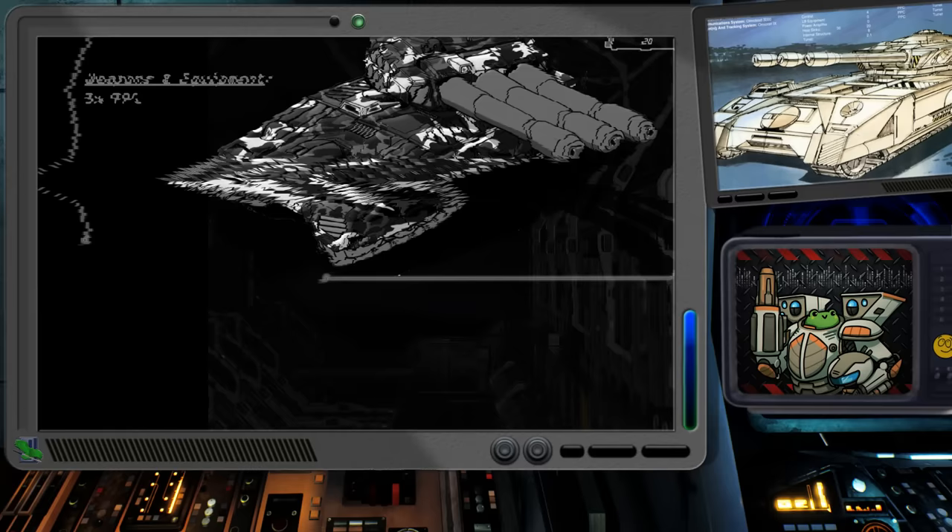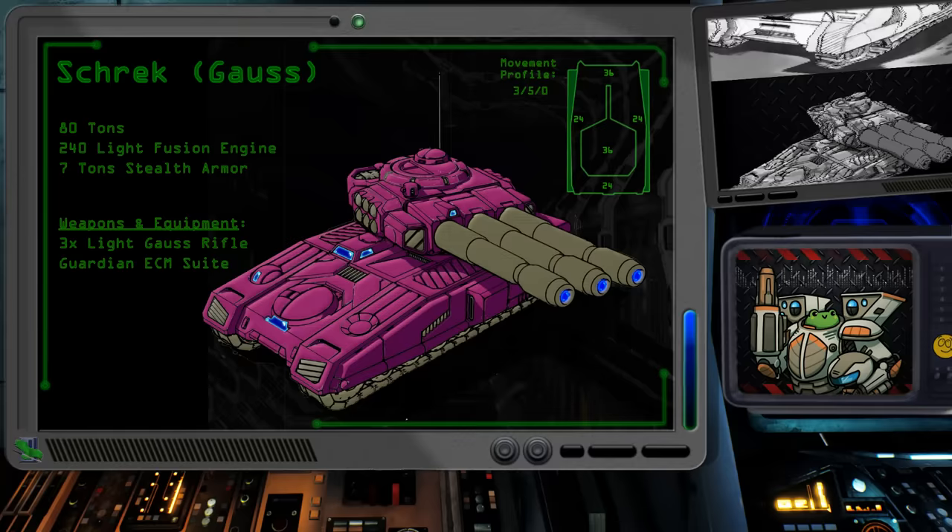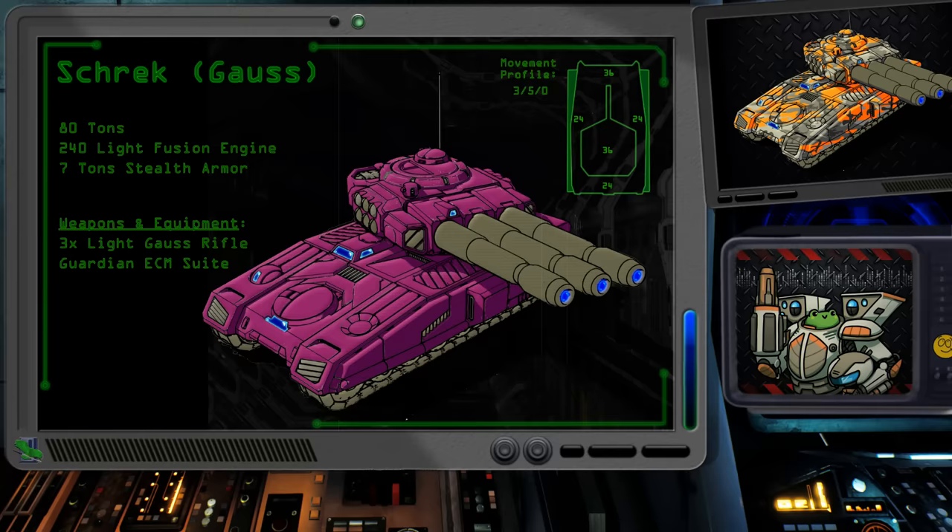Our next-to-last official variant was designed for the Capellan Confederation and the Duchy of Andurian, with the intent of upgrading the Shrek to a stealthy Gauss rifle platform. With stealth armor and a Guardian ECM suite installed, the Shrek Gauss carrier's goal is to avoid being seen on enemy scanners, firing at a target from extreme range, and then avoiding any return fire by fleeing the area. What the three light Gauss rifles lack in power they make up for with range, still doing 8 damage out to 25 hexes.